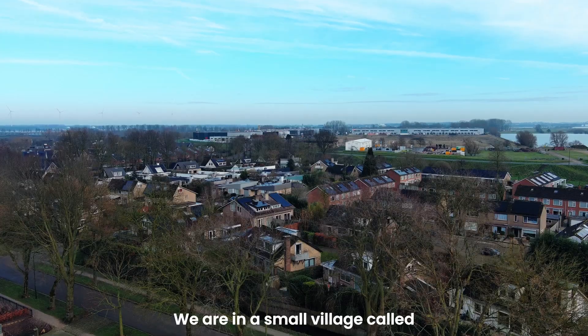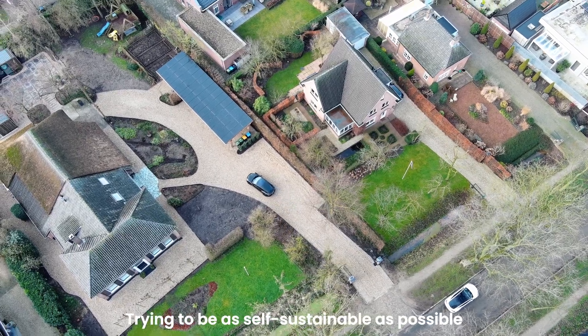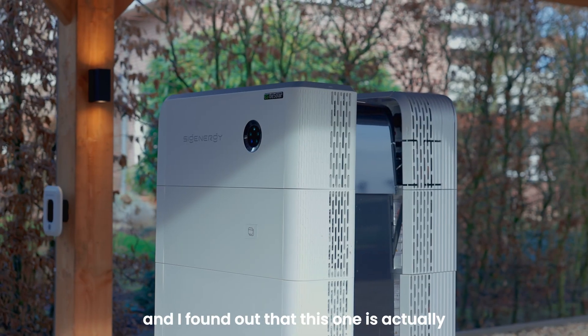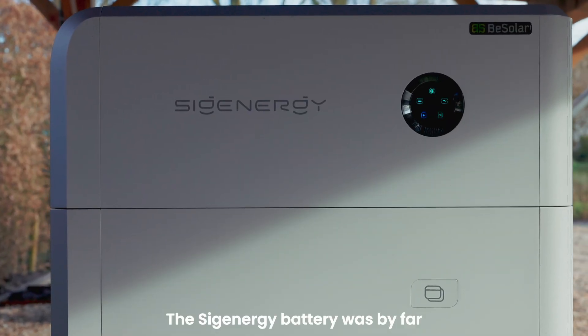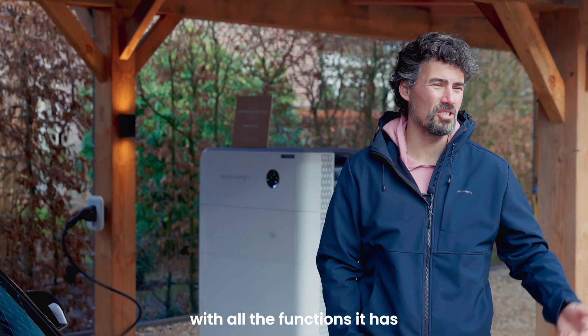We are in a small village called Haafd in the Netherlands. This is our land where we live, trying to be as self-sustainable as possible. I was looking into the battery systems and found out that this one is actually the best in the market right now. The SIG Energy battery was by far the best, also for the future with all the functions it has.